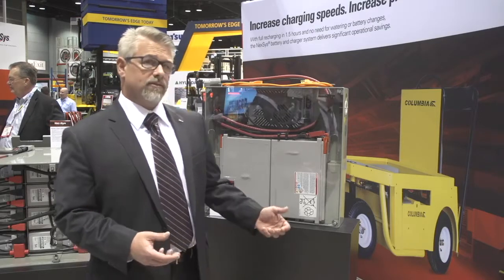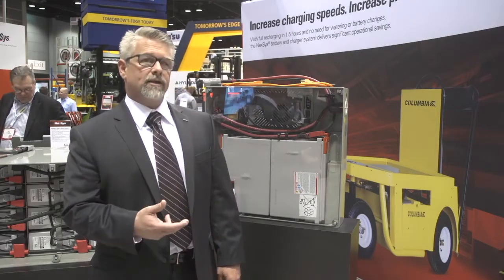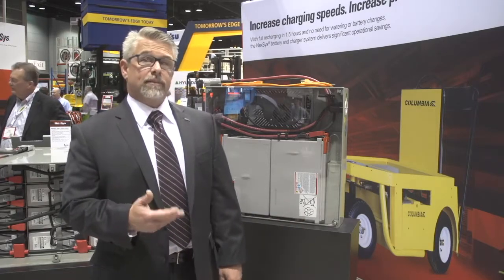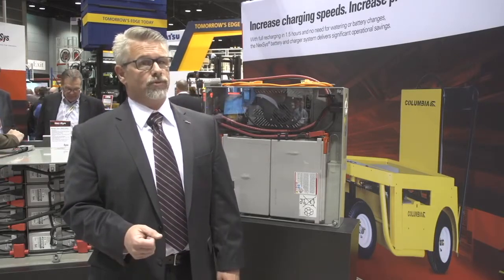The Nexus battery is an AGM style battery — absorbed glass mat. There's no watering, no maintenance, and no acid exposure that can be released from the batteries. That means if you put it into a retail application, you don't have to worry about your customers, your employees, and your products being exposed to battery acid.